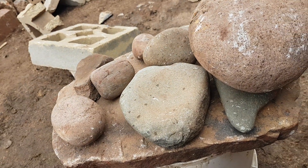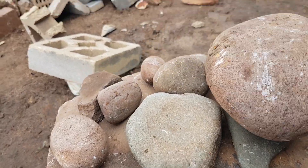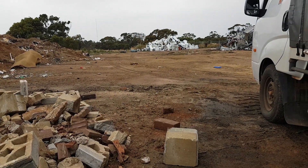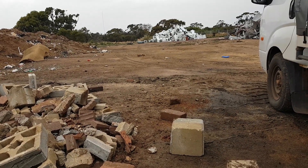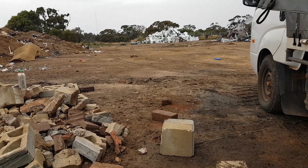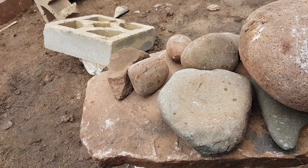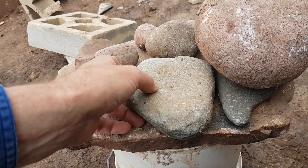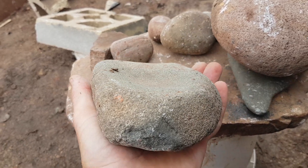This is actually the second lot of aboriginal artifacts I've found in the last week. About five days ago at this rubbish dump, an old lady's son was unloading a lot of her beautiful old stuff — she was moving into an aged care facility — and there was a box of rocks. Inside that box was a heap of beautiful aboriginal stone tools, including this beautiful grinding stone for grinding flour. That is an absolutely amazing find.